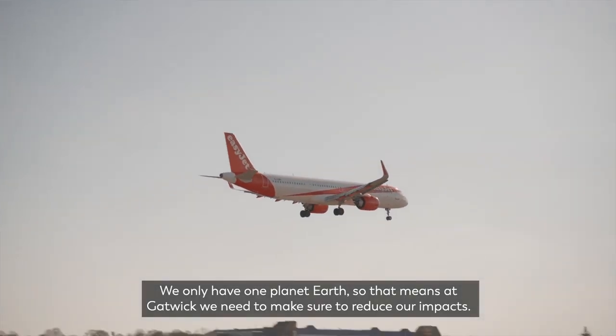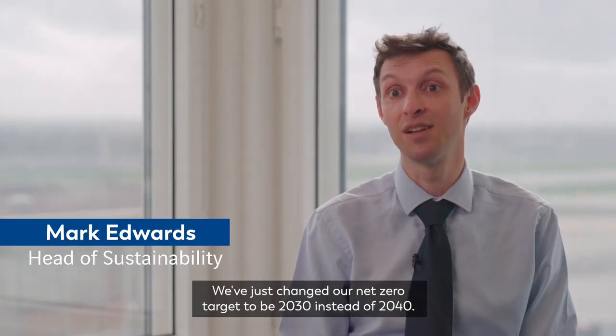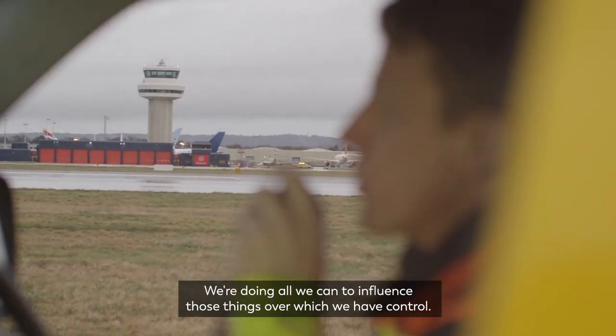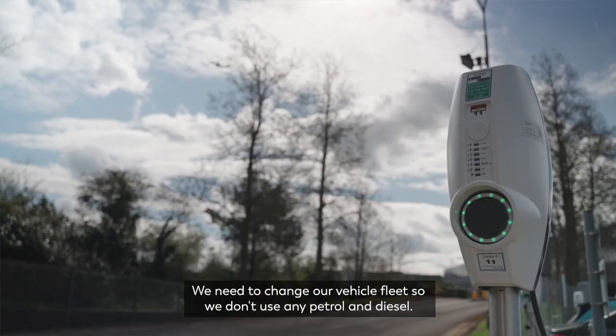We only have one planet Earth, so that means at Gatwick we need to make sure to reduce our impacts. We've just changed our net zero target to be 2030 instead of 2040. We're doing all we can to influence those things over which we have control — changing all of our boilers and getting off natural gas, and we need to change our vehicle fleet so we don't use any petrol and diesel.